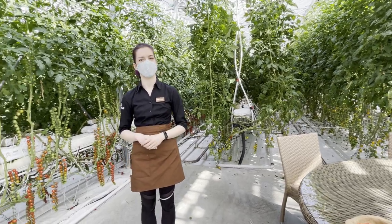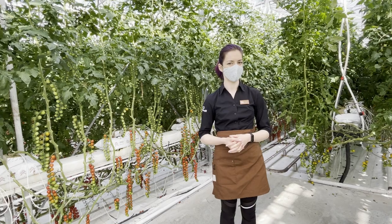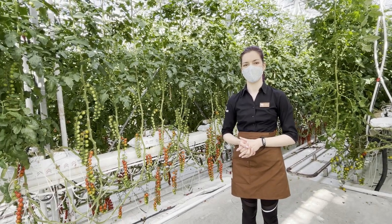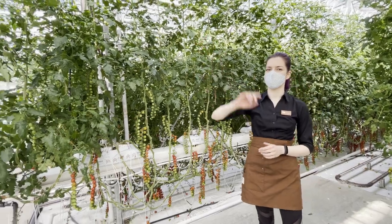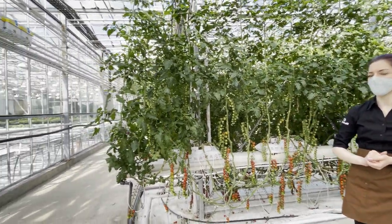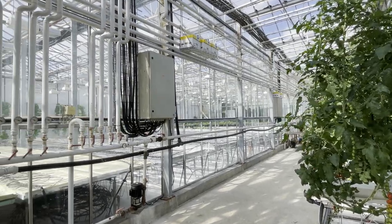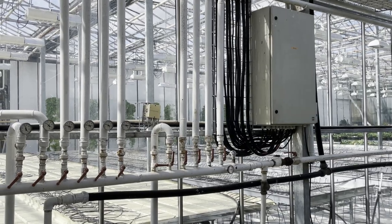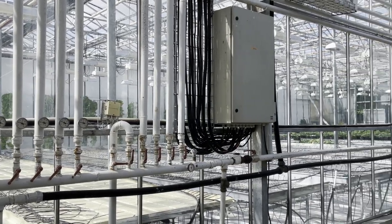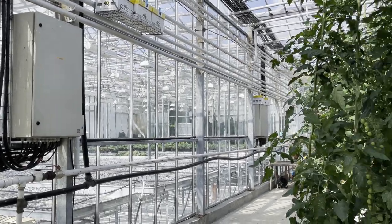We have hot water in the ground in this area and also a hot spring about 200 meters away. The water is almost boiling when it enters the greenhouse, coming in through all these big white pipes you see on the walls, and also under and above the plants. The water is almost 90 degrees Celsius, keeping the constant temperature inside the greenhouse always between 23 and 25 degrees Celsius.